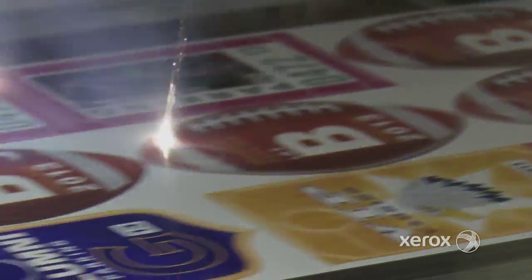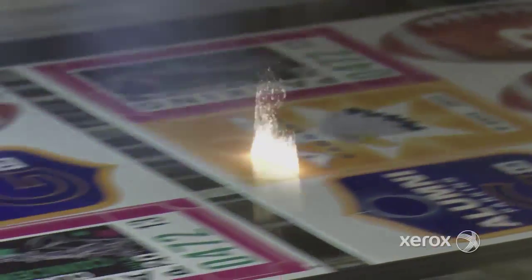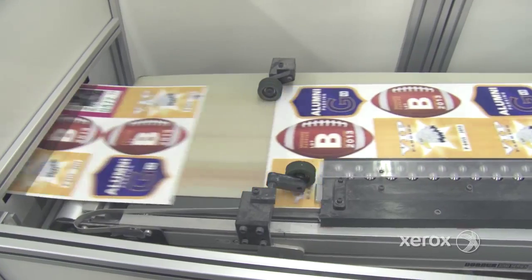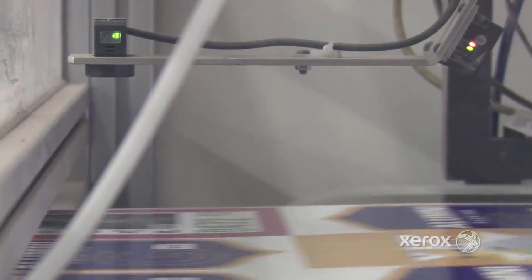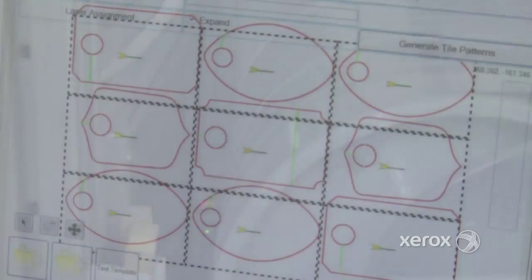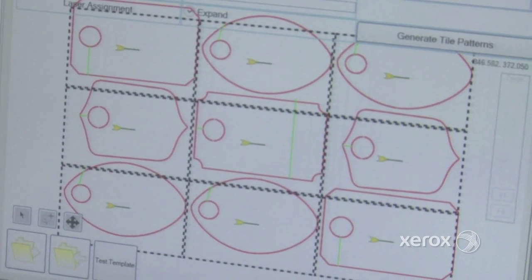One possibility with a robotic print solution includes variable laser cutting, which means sheets don't have to be identical. You can produce different sizes and shapes in varying order to meet your production goals. A barcode reader tells the laser exactly what cut pattern to use, and another reader scans the marks on the page so the laser can adjust for even small variances in print registration.